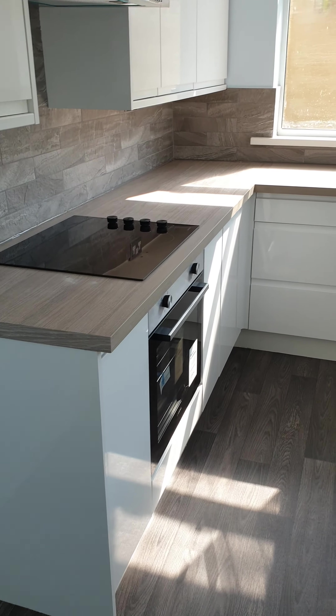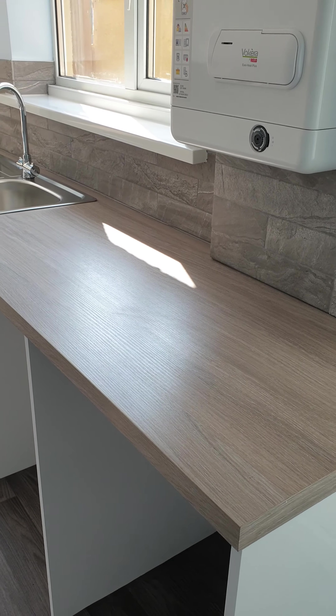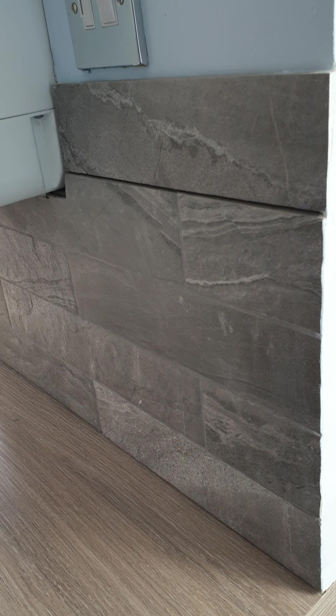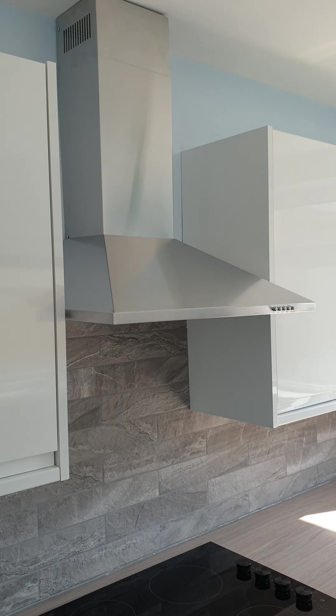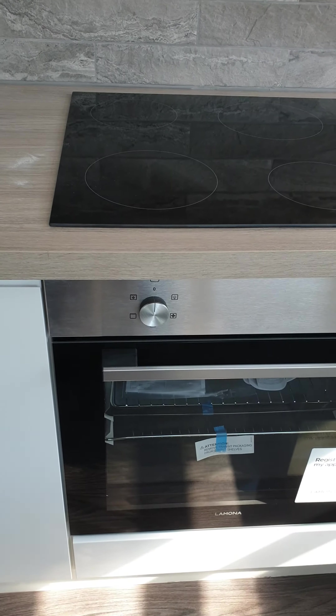This is a newly fitted kitchen with vinyl flooring. It's a white gloss, soft close doors. I think it's like a grey walnut type — grey oak work surface with a tiled backsplash. Window to the side and to the rear. You've got a hood, electric hob — or halogen hob — and electric oven.